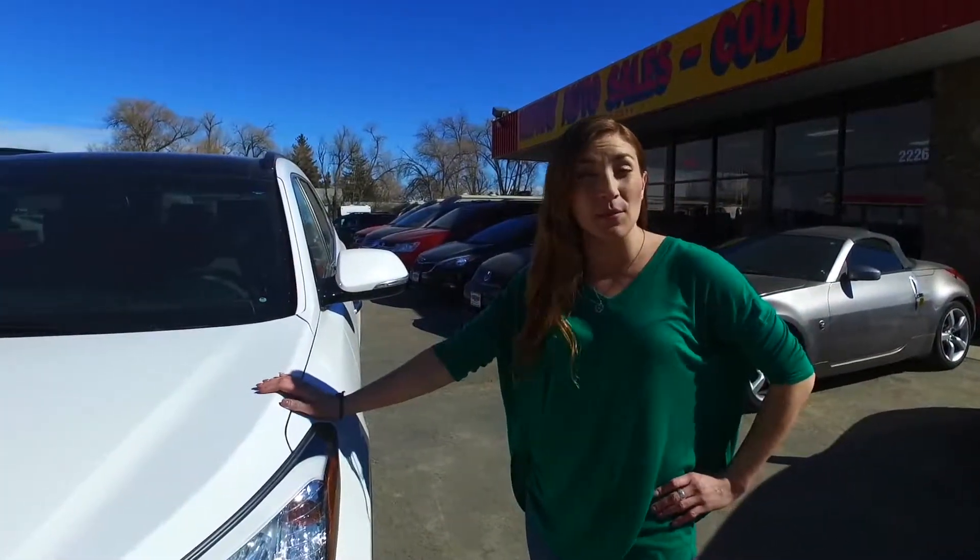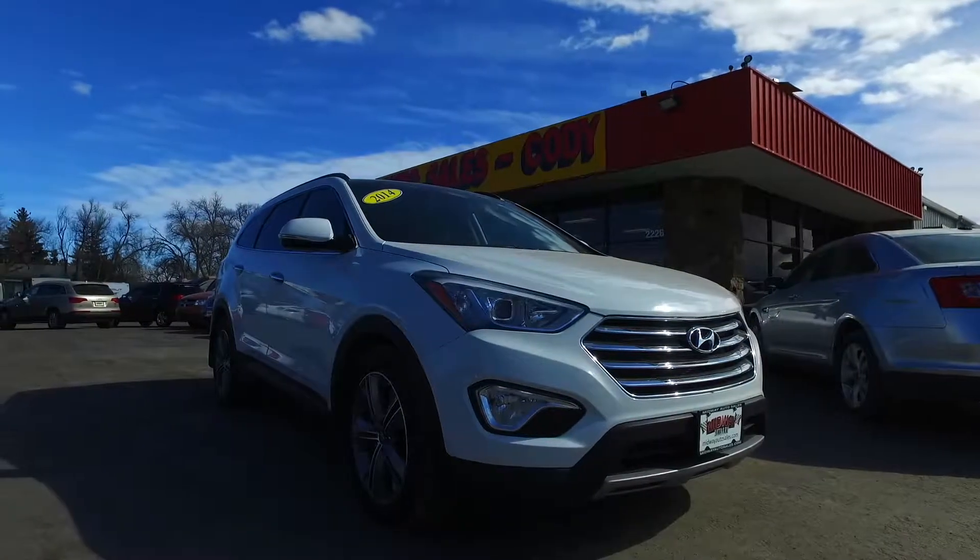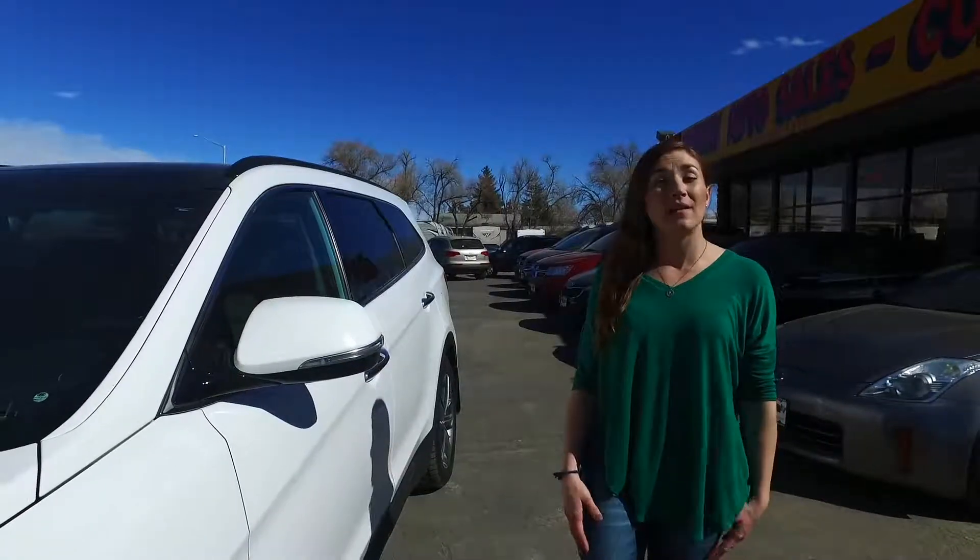Hi, I'm Morgan, product specialist at Midway Auto Sales in Cody. The car of the week is this 2014 Hyundai Santa Fe Ultimate.